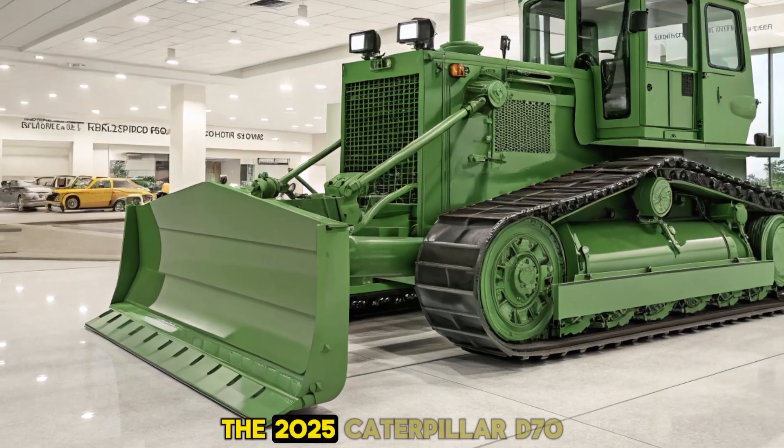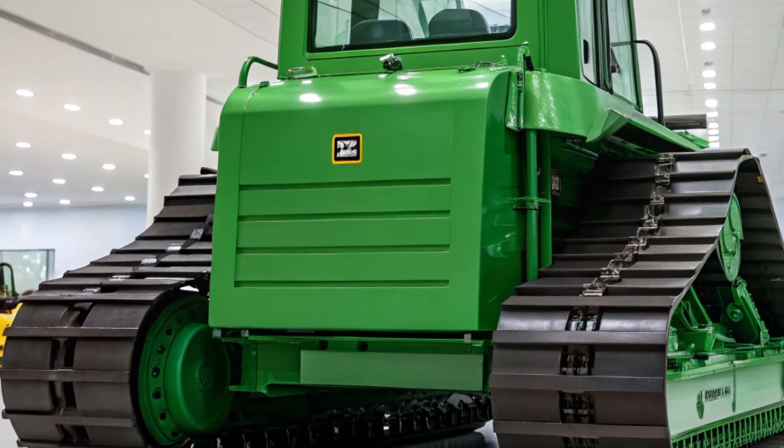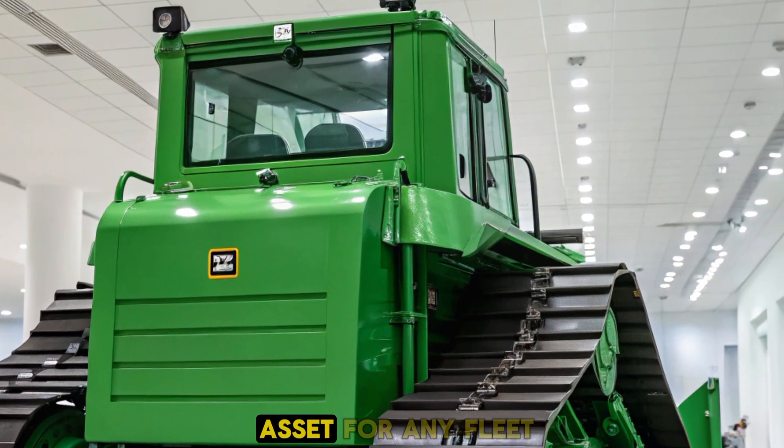In summary, the 2025 Caterpillar D70 Bulldozer combines power, precision, and advanced technology to deliver outstanding performance. It's engineered to meet the rigorous demands of modern construction and earth-moving projects, making it a valuable asset for any fleet.